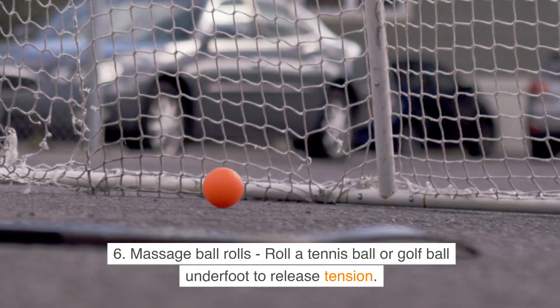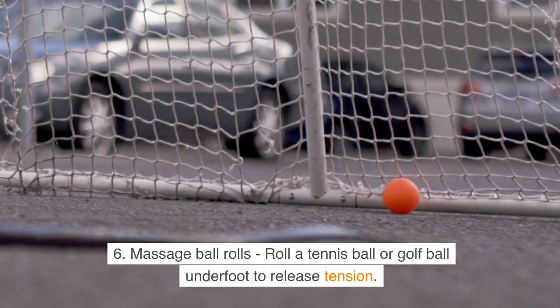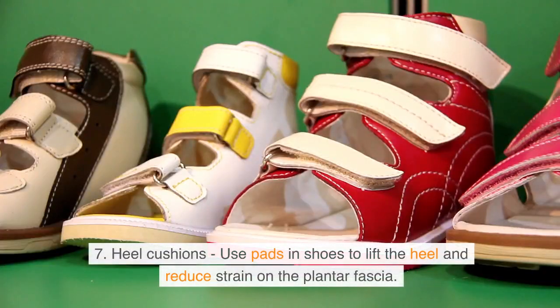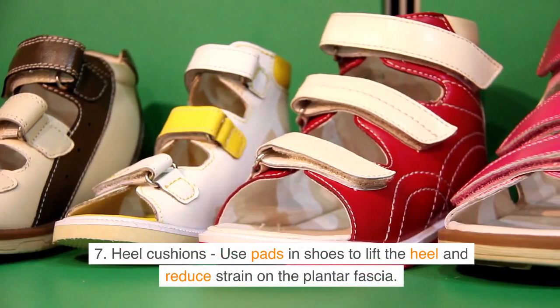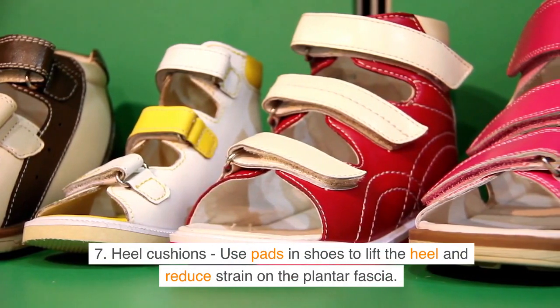Number 6: Massage ball rolls — roll a tennis ball or golf ball underfoot to release tension. Number 7: Heel cushions — use pads in shoes to lift the heel and reduce strain on the plantar fascia.